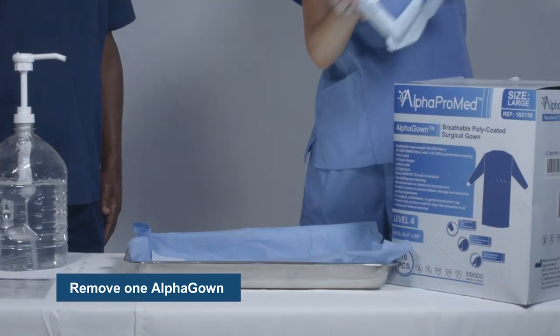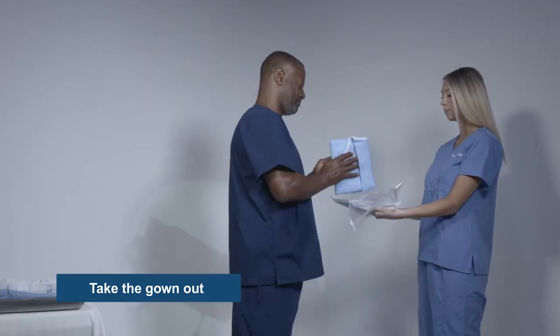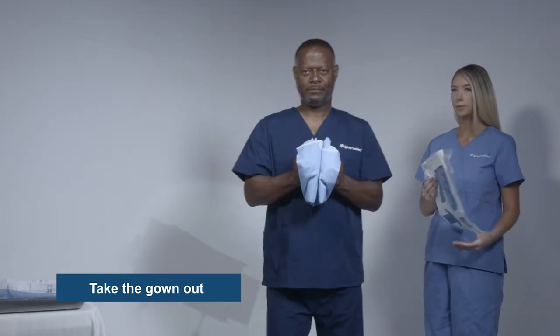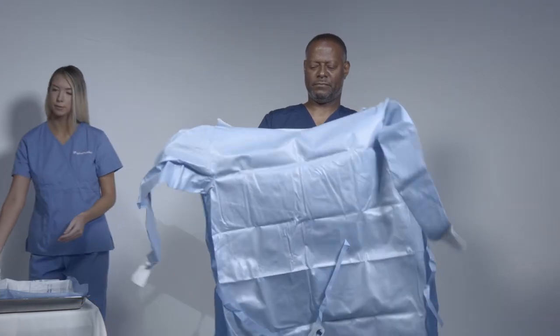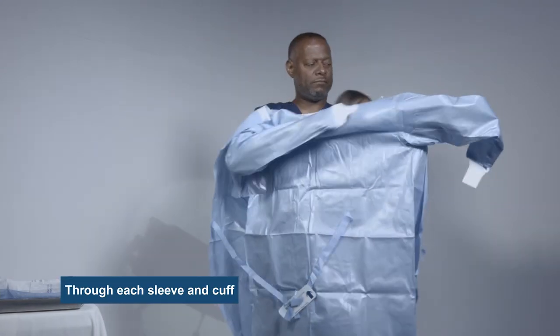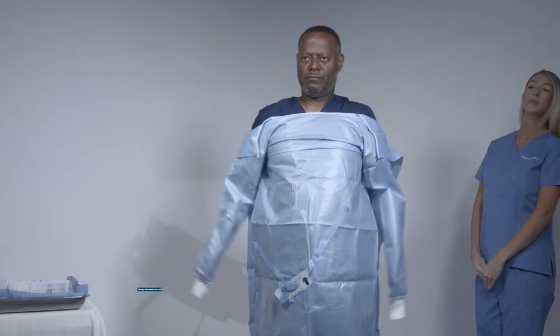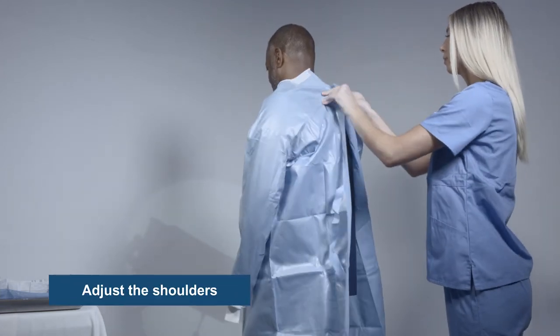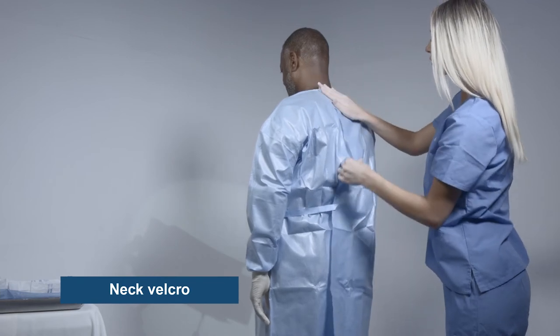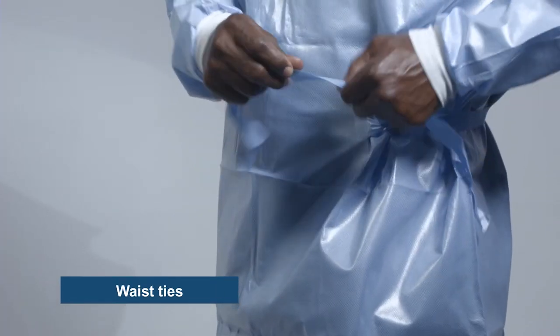Simply remove one Alpha gown from the dispenser box. Take the gown out from the bag. Unfold it. Put your arms through each sleeve hole and through the cuff. Adjust the shoulders. Tape off the neck Velcro, and finally, the waist ties.